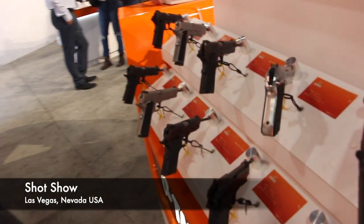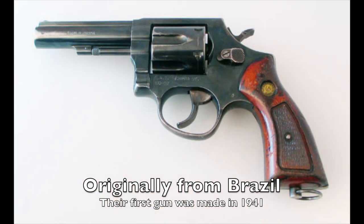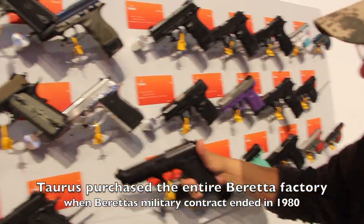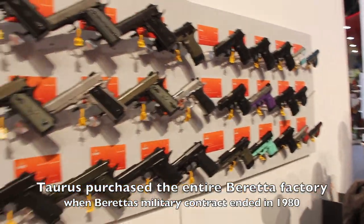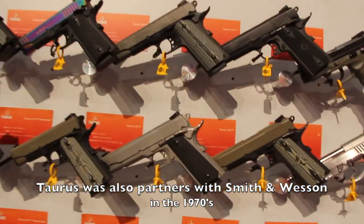I'm at the Taurus booth and these guys need more air time because the history behind Taurus is interesting. If you don't know, they're out of Brazil. The cool thing about them is they used to — and I think they still do — own the tooling from Beretta and even Smith & Wesson. That's why there's that strong connection to that style, and the craftsmanship is just as good, because a lot of the workers in Brazil kept their jobs — they just went from making Beretta stuff to Taurus stuff.